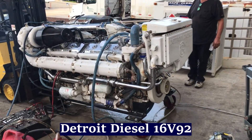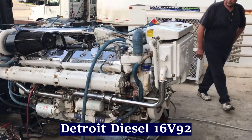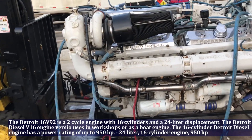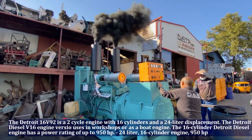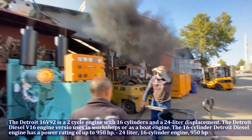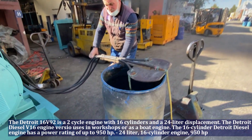The Detroit 16 V92 is a 2-cycle engine with 16 cylinders and a 24 liter displacement. The Detroit Diesel V16 engine version is used in workshops or as a boat engine. This engine has a power rating of up to 950 horsepower.